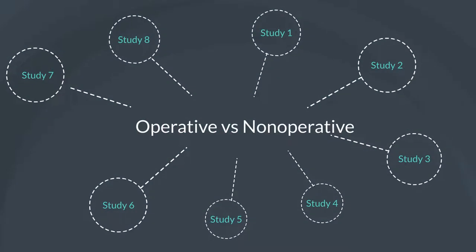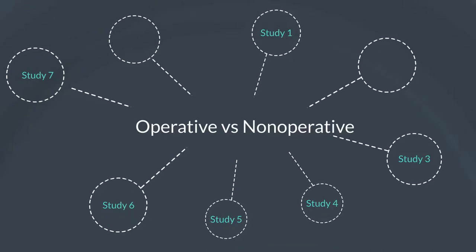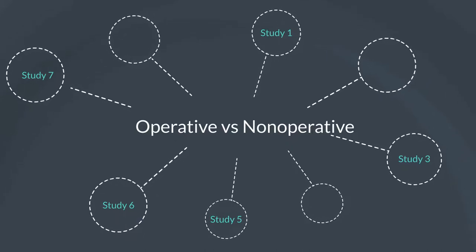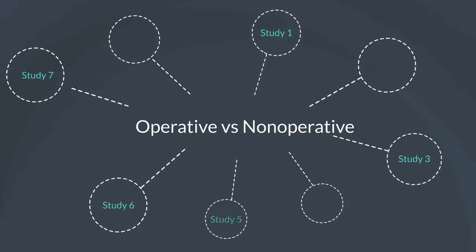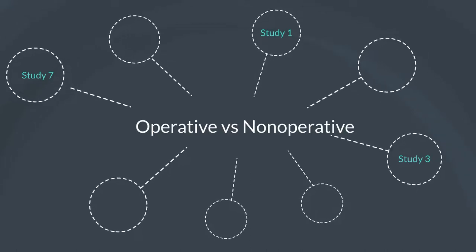This systematic review tries to break down current research to help answer the big question of what approach is better. The research group found three papers with a mean age range of 59 to 65, including about 269 patients. The key comparison to determine effectiveness was comparing Constant scores and VAS scores between operative and non-operative groups.